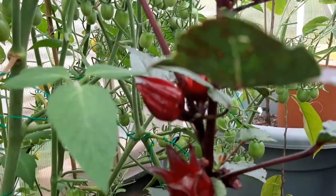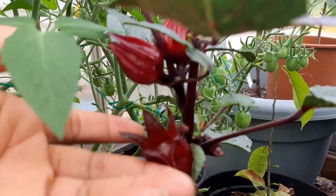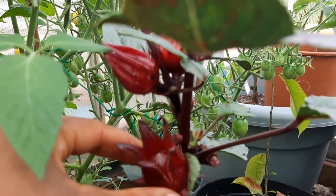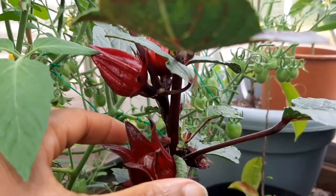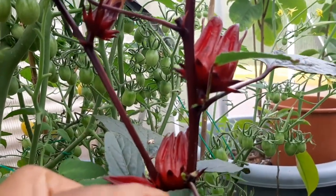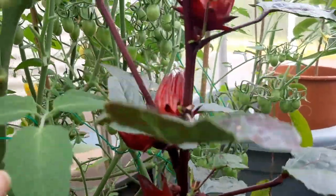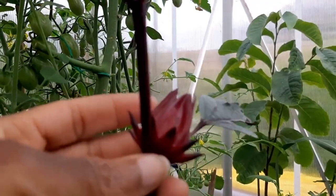Usually these are ready about two weeks after the flowers fall off. This one is nice and sturdy and stiff, so I'm going to harvest it. I'm also going to save the seeds so that next year I'll have my own seeds for my own garden. So I didn't have to wait until November or December to get some sorrel!